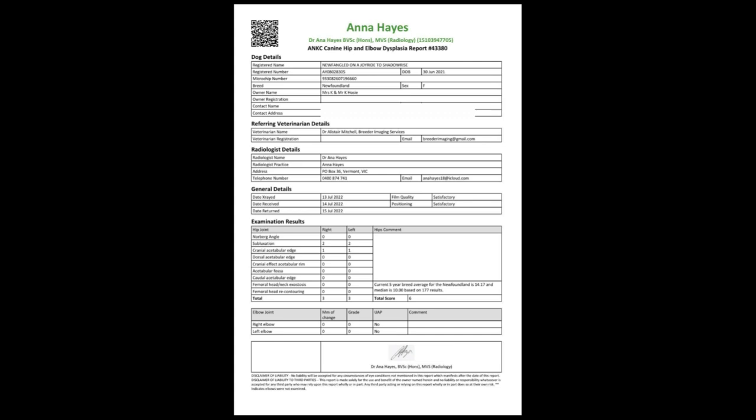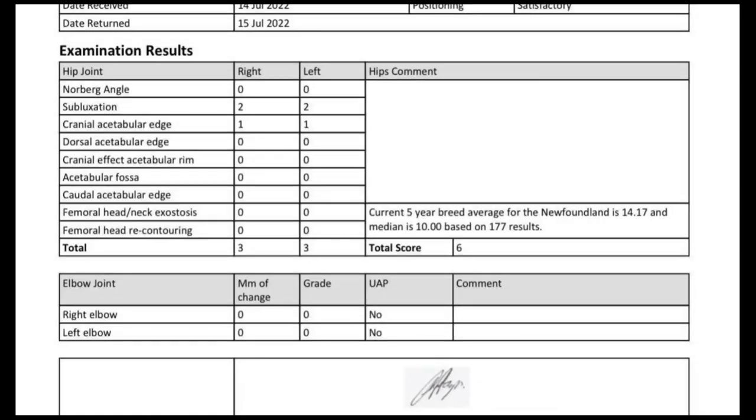Here is a certificate from the Australian scheme, which covers both hips and elbows. It uses the same scoring system as the British BVA, and again shows an ideal score: three/three hips and zero/zero elbows, which is what you should be looking for.